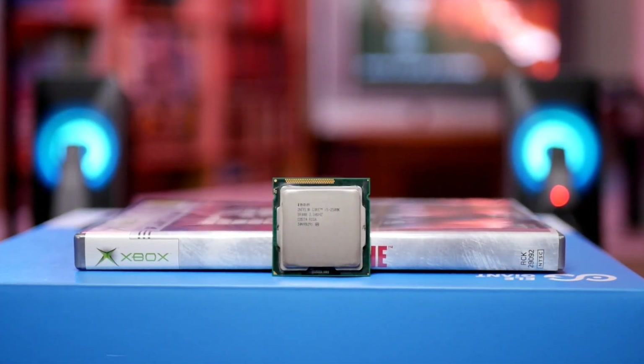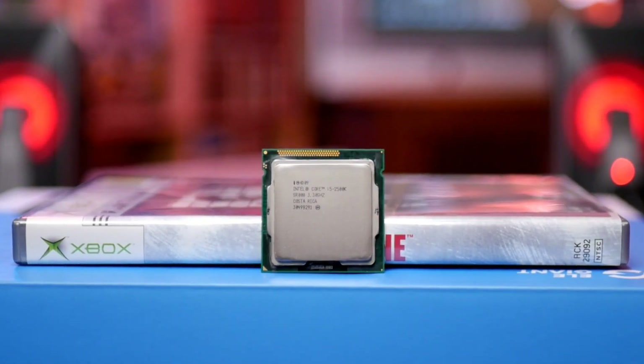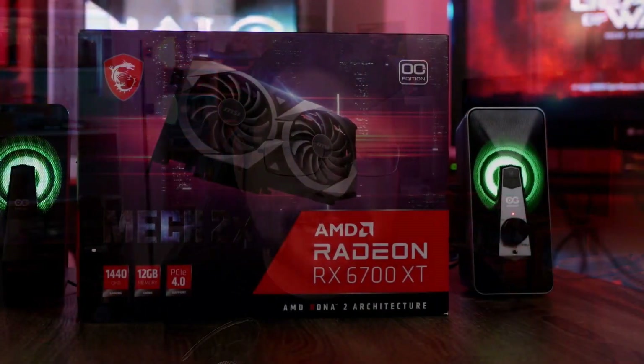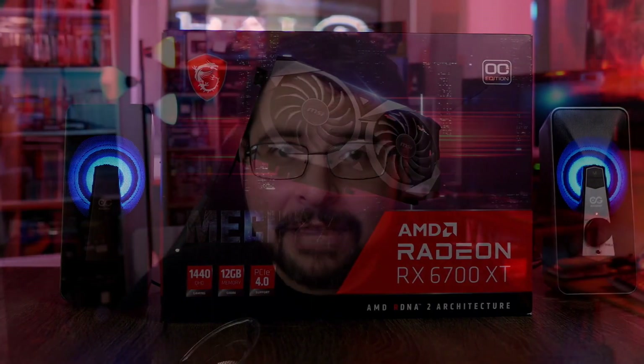I decided to start things off with the old veteran: 2011's Core i5-2500K. This thing is an absolute legend and has been used by probably most of you at some point. It's an old Core i5, 4-core, 4-thread CPU that many people would write off as being impossible to run modern games well. Steve from Hardware Unboxed uncovered that using NVIDIA GPUs added an additional 25-30% CPU performance overhead compared to an AMD graphics card. So today we're pairing the RX 6700 XT with the i5-2500K to see if eliminating that overhead allows such an old CPU to run modern games.